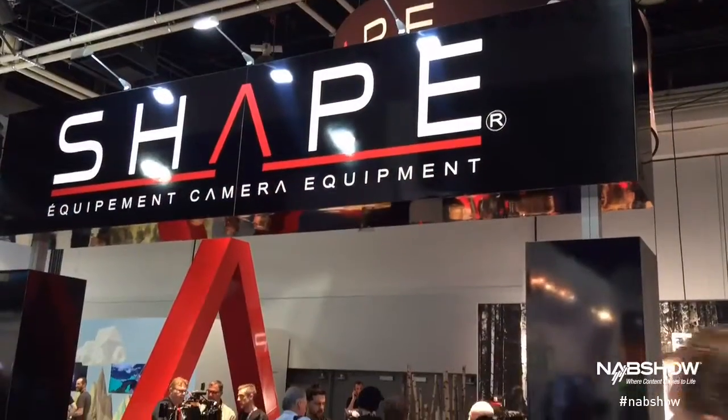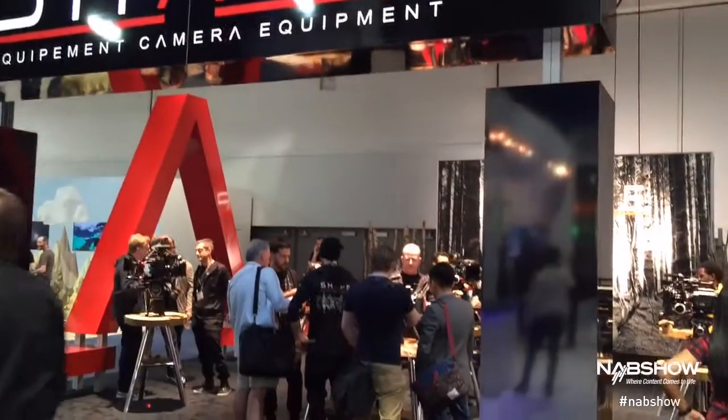Hi, this is Nico from Shape. We're at booth C3113. Come and visit us to see all the new stuff.